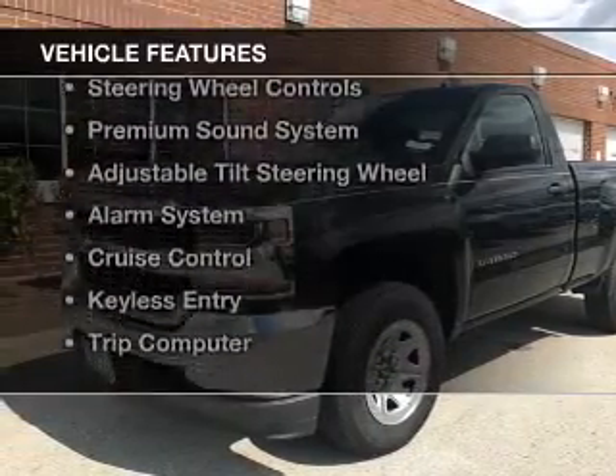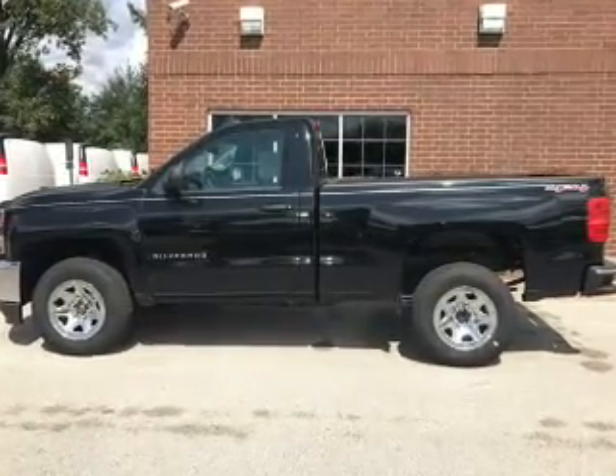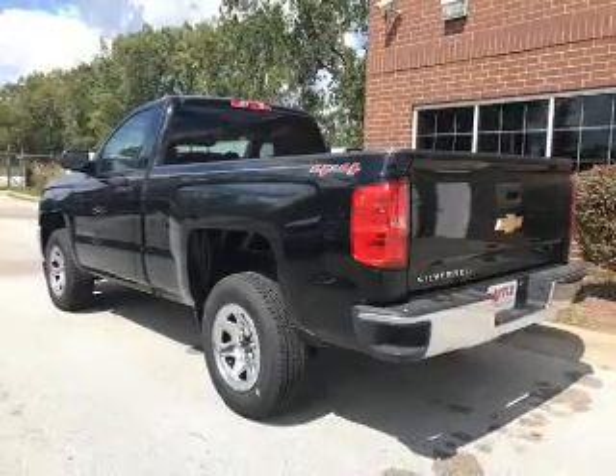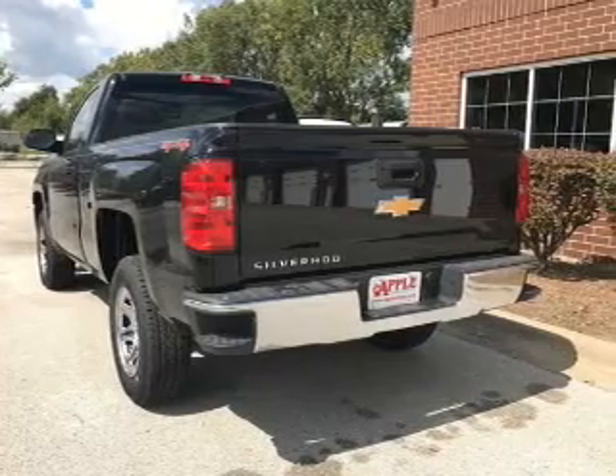The features include Internet connectivity, Bluetooth connectivity, digital audio input, steering wheel controls, a premium sound system, an adjustable tilt steering wheel, an alarm system, cruise control, keyless entry, and a trip computer.